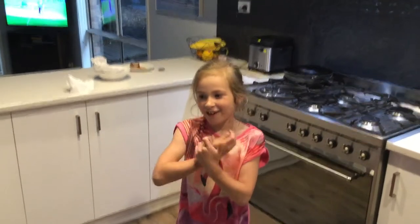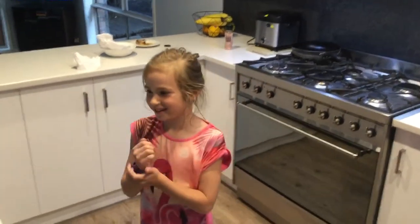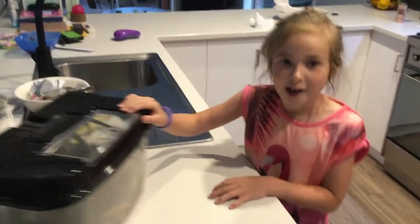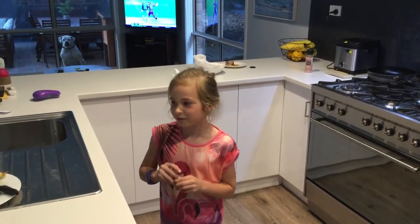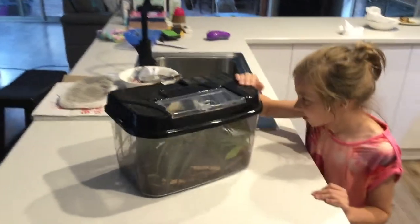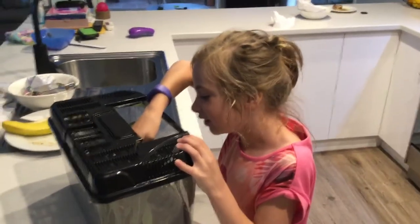Hi everybody, my name's Pimps and I'm going to be doing a YouTube video on my stick insects. Don't forget to put a big thumbs up and subscribe, and comment down below if you have any stick insects and if you like it. I'm going to be telling you a bit about them today and show you them.